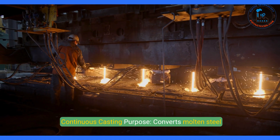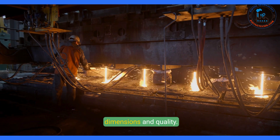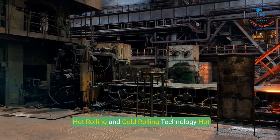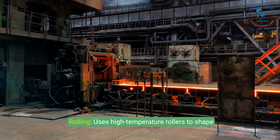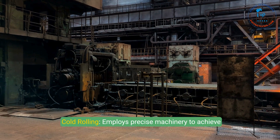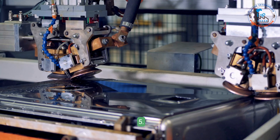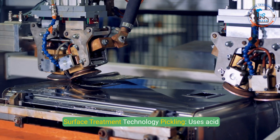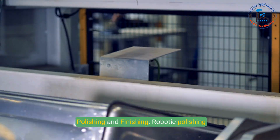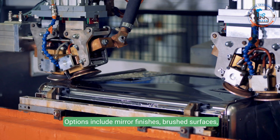3. Continuous casting: converts molten steel into semi-finished forms like slabs, billets, or blooms. Automated processes ensure consistent dimensions and quality, reducing waste compared to traditional ingot casting. 4. Hot and cold rolling technology: hot rolling uses high-temperature rollers with advanced controls for uniform thickness; cold rolling employs precise machinery for tighter tolerances and a smoother finish, commonly used for stainless steel sheets and coils. 5. Surface treatment: pickling uses acid solutions to remove surface impurities, with automated systems ensuring uniform cleaning. Robotic polishing machines create desired surface textures, including mirror, brushed, or matte finishes.